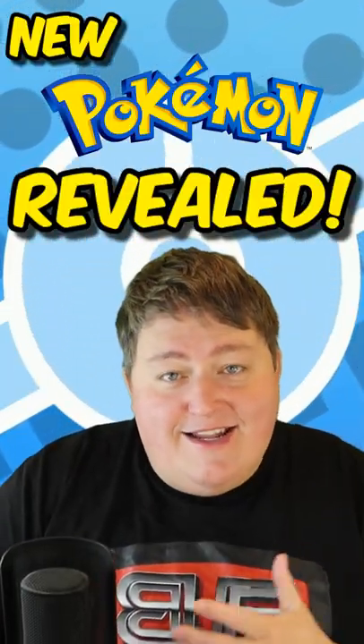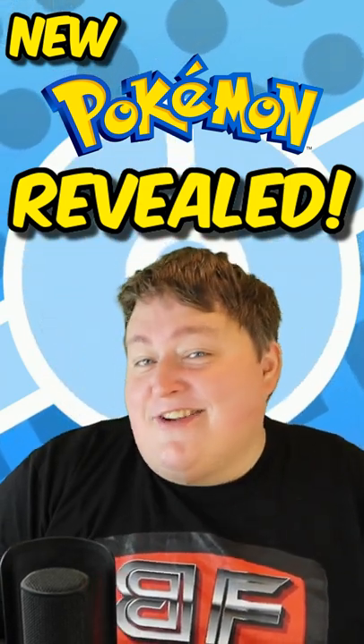How's it going, everybody? We just got a brand new Pokemon revealed for Pokemon Scarlet and Violet, and it's... well, it's interesting.